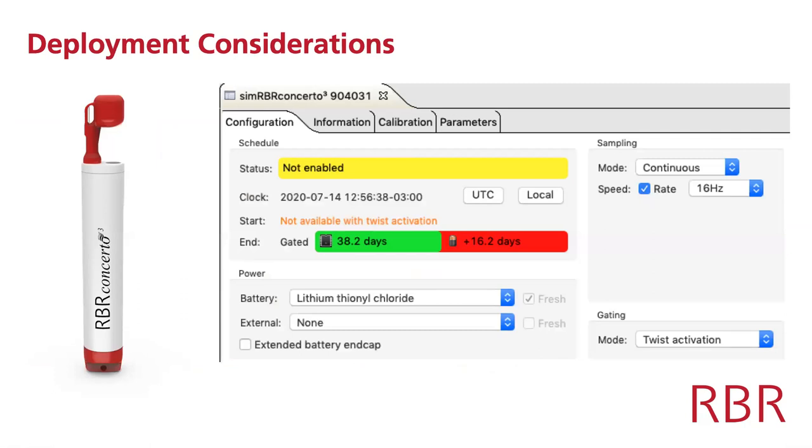Looking at deployment configurations, here we have the Concerto CTD sampling at 16 Hz, and you can see it will run for 38 days continuously at 16 Hz — in this case we run out of memory, but we could have run for another 16 days on battery. What 38 days continuously at 16 Hz means is that Anna could run her platform for 12 hours a day while surveying for about 80 days — almost the entire summer — and never change the battery. That's how low power we're talking.